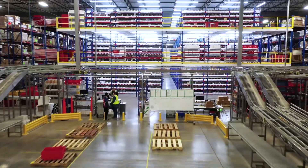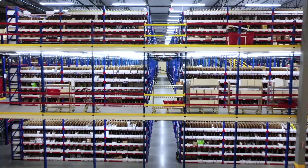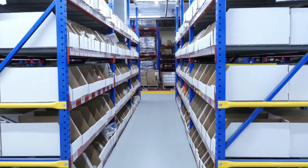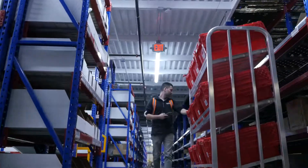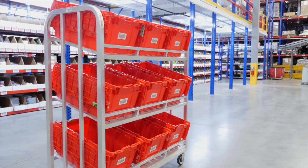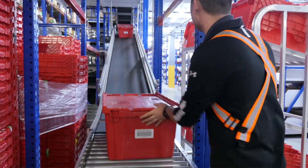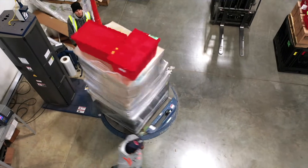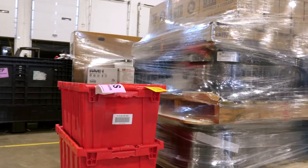We've implemented a three-tier mezzanine in this building where we pick 50% of our product. We're already seeing a 30% increase in productivity by batch picking. Batch picking has allowed us to set up a pick-to-tote program for our smaller, fastest-moving parts. We've designed a new pick cart that allows us to pick nine branches at the same time in nine separate totes, which also maximizes truck capacity because we can stack these totes higher on the truck and get more product on every truck that we ship.